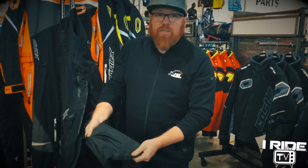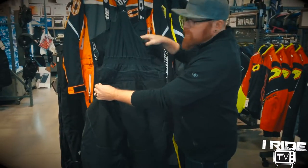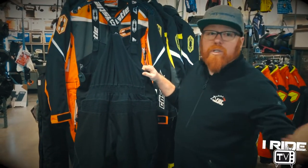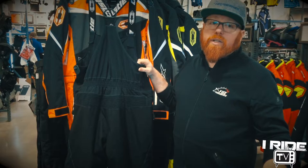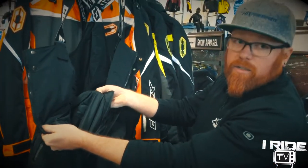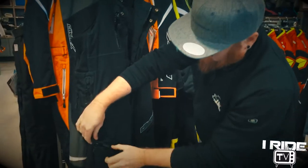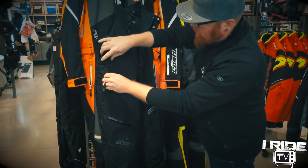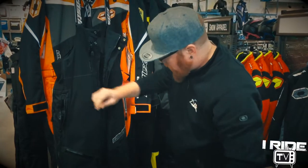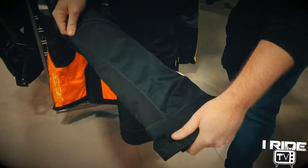Just like the jacket, the Tundra Bib has a 150-gram insulated inner liner, which is also removable for riding on warm days or if you're just snow blowing your driveway. There's lots of flexibility in the back, so if you're an aggressive rider and you're really hucking that machine around, you're not going to feel any binding or pinching. There's a large front opening with a removable liner, a waterproof pocket up top, venting at the knees, pockets at the hips, and extra reinforcement on the knees and on the inside of the legs where you're most likely to be rubbing up against the tunnel of your sled.